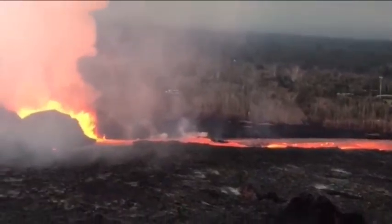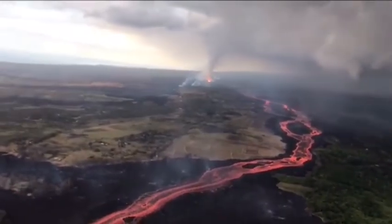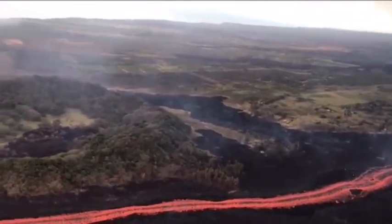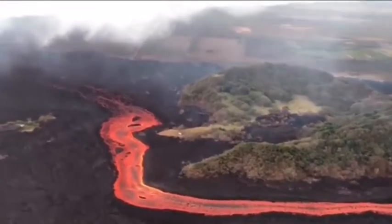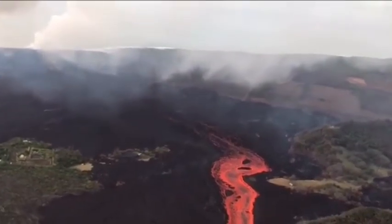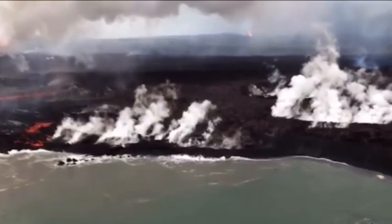These latest maps from the United States Geological Survey (USGS) show where the latest lava flow is. USGS recorded a large explosion at the volcano summit on Saturday at 10:18 am local time (9:18 pm BST), equivalent to a magnitude 5.3 earthquake. No tsunami threat was raised by authorities.